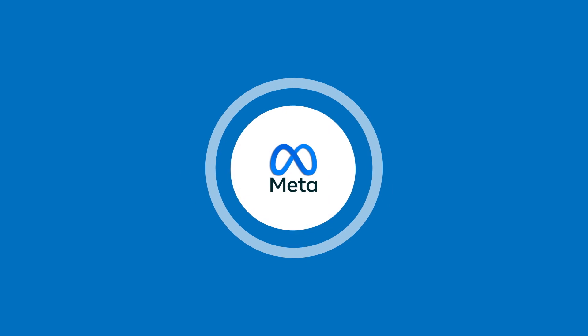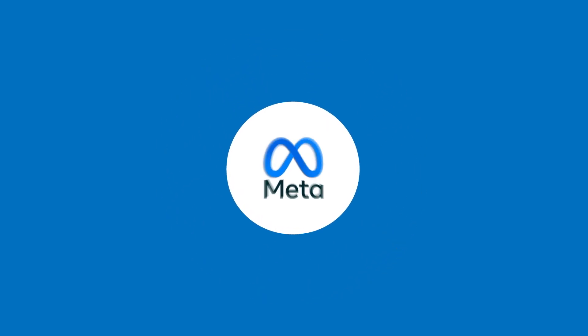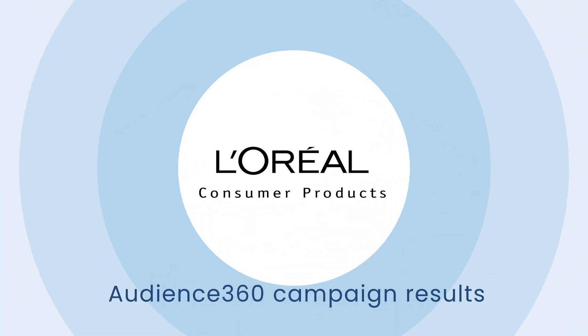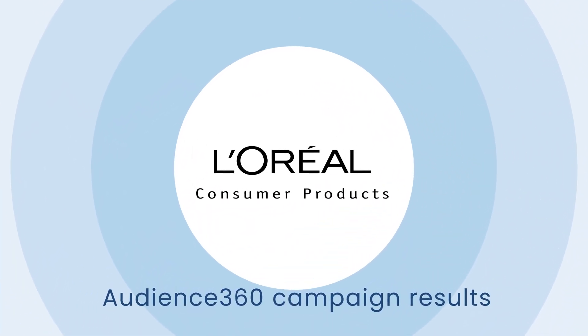Thanks to Audience 360, we're able to link advertising across Meta to exact purchases made by Boots Advantage Card holders in-store and online, allowing us to fully understand what viewers of the campaign went on to purchase.